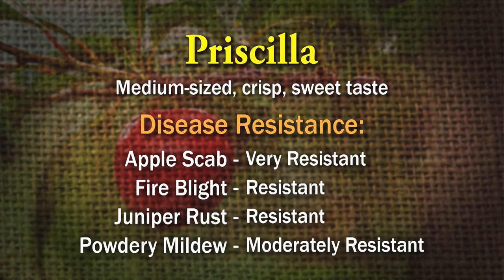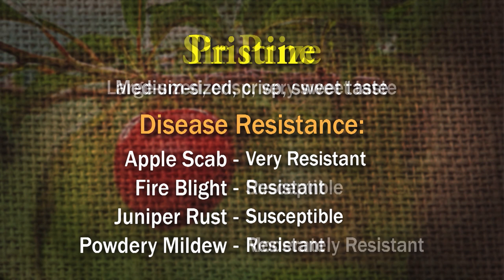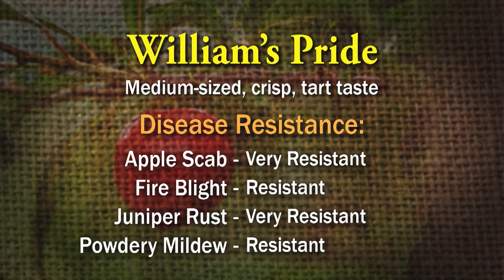Priscilla is resistant to all four. Pristine is very resistant to apple scab and resistant to fire blight, susceptible to juniper rust, but resistant to powdery mildew. Surprise is resistant to apple scab and powdery mildew, but susceptible to fire blight and rust. Williams Pride is very resistant to apple scab and juniper rust, and resistant to fire blight and powdery mildew. So that's 14 varieties of apples with really good disease resistance.